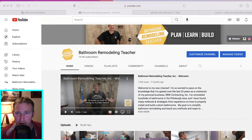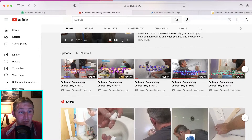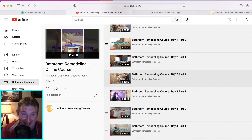Since this is still part of the bathroom remodeling course, you can go to playlists and find the bathroom remodeling online course. Click on there and you can see all of the courses available. You can take this checklist and use it — I'm hoping you will. I really want some feedback on it, and it'd be great if other people had suggestions to help make this an even better list.